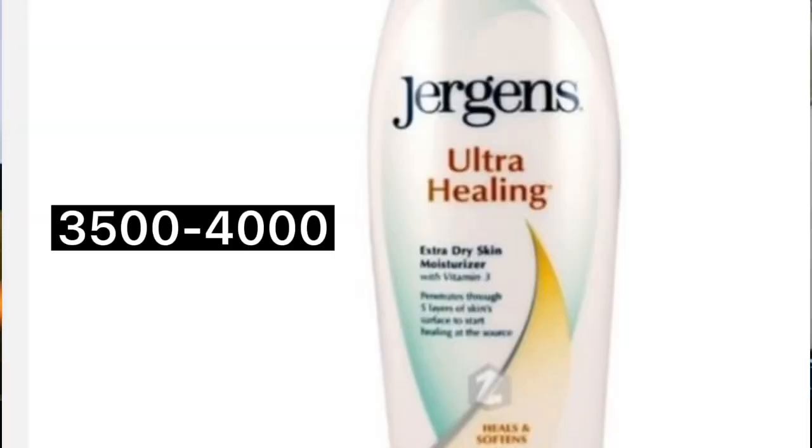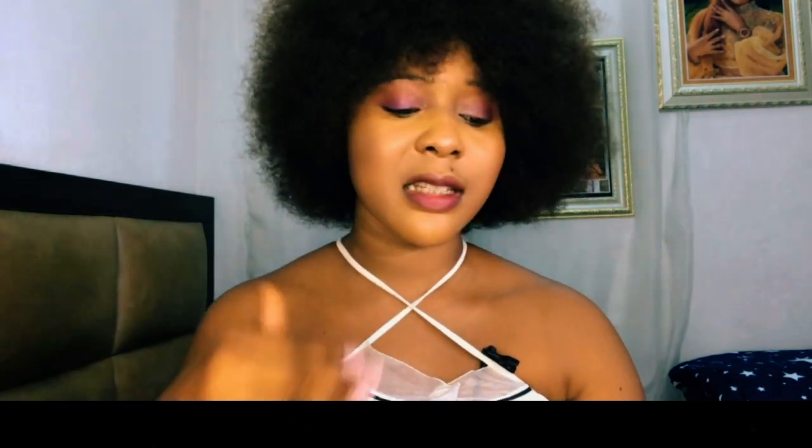When you're buying products, look for something that isn't too thick or too light — something at a good medium consistency that can penetrate your skin. The body lotions I'm sharing are not too thick and not too light. When a product can penetrate your skin easily, it's less likely to cause irritation. Jergens Ultra Healing also nourishes the skin, and it is sold for three thousand five hundred to four thousand naira, depending on your location.